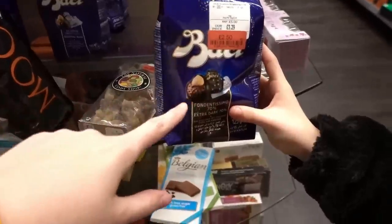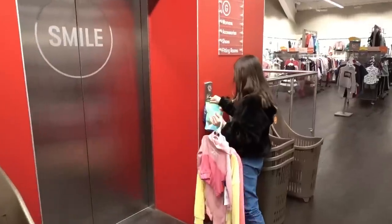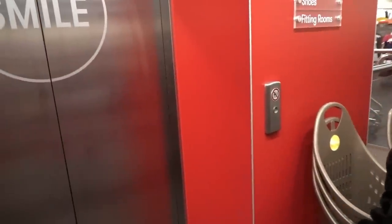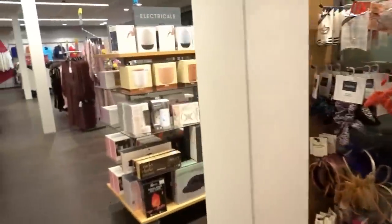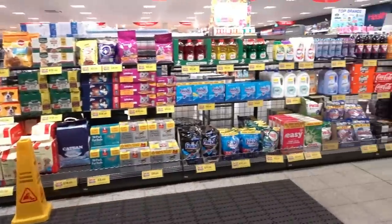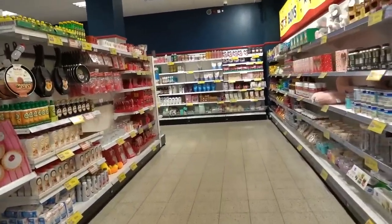The shop is now about to shut, so we're going to check out. Home Bargains is open till late so we're heading there next. I think we've spent too long in here! We've got our goods, putting them in the car, and now we're at Home Bargains. It's dark out now - we spent so long in TK Maxx - but very excited to see what's new in here.